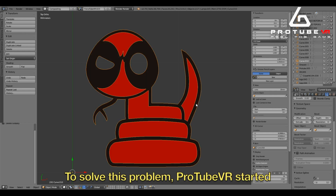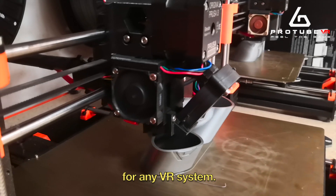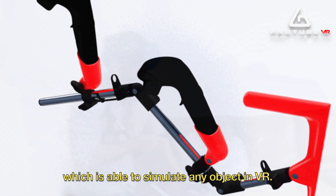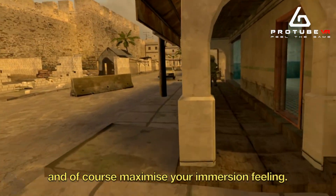To solve this problem, ProTube VR started to design and produce VR peripherals and gun stocks for any VR system. The general concept consists of a fully customizable modular system which is able to simulate any object in VR and maximize your immersion feeling.